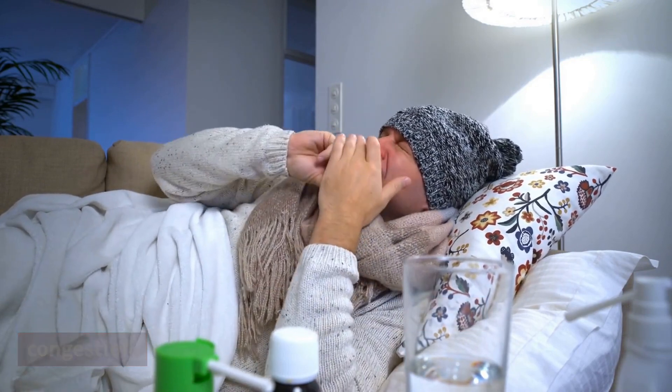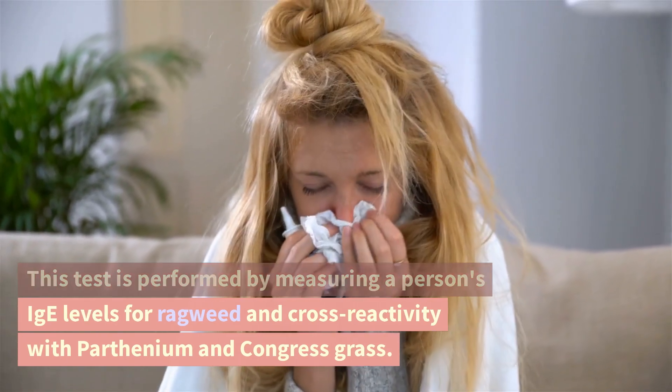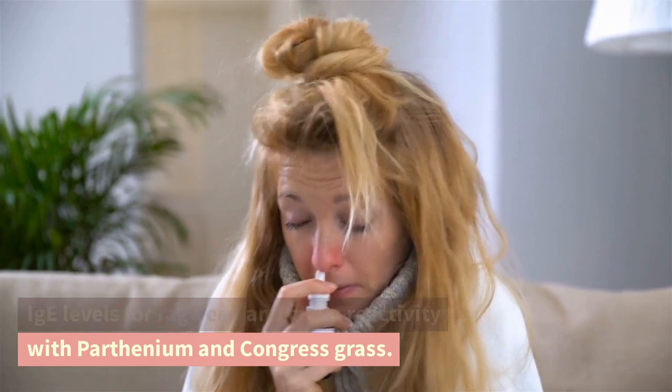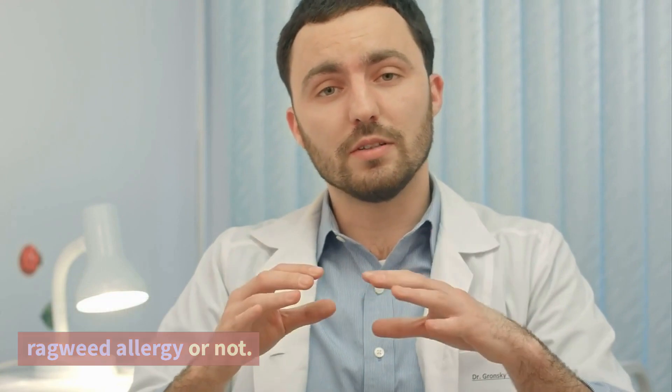And nasal congestion. This test is performed by measuring a person's IgE levels for ragweed and cross-reactivity with parthenium and congress grass. The results will tell the doctor if a person has a ragweed allergy or not.